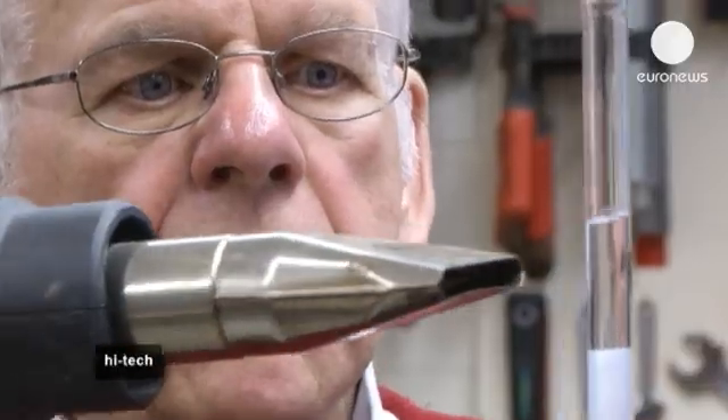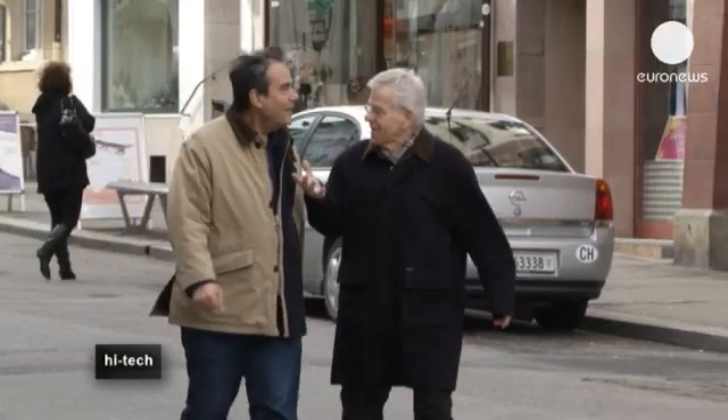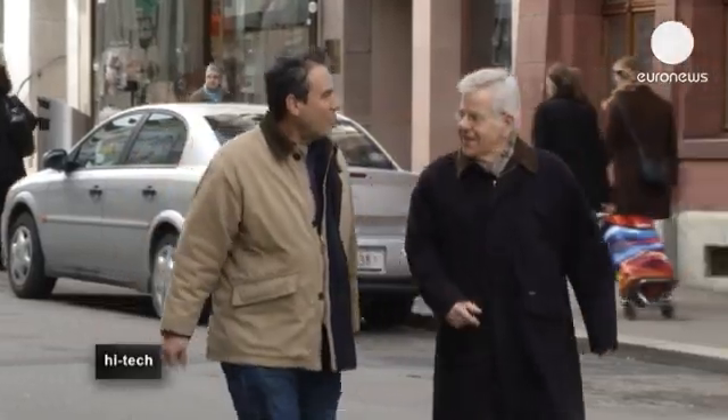Martin Schatz has been nominated for the Lifetime Achievement Category in the European Inventor Awards, organised by the European Patent Office, which will be held in Amsterdam on May 28th.